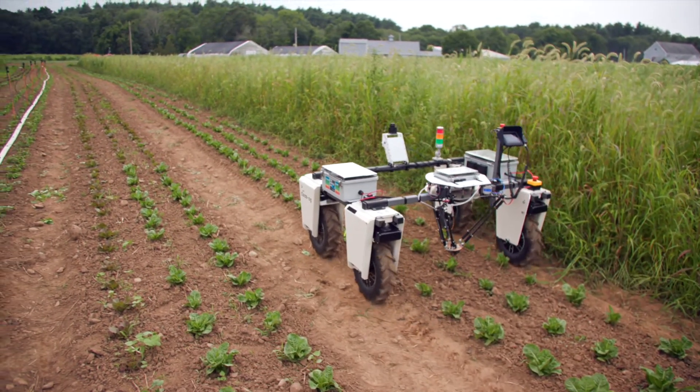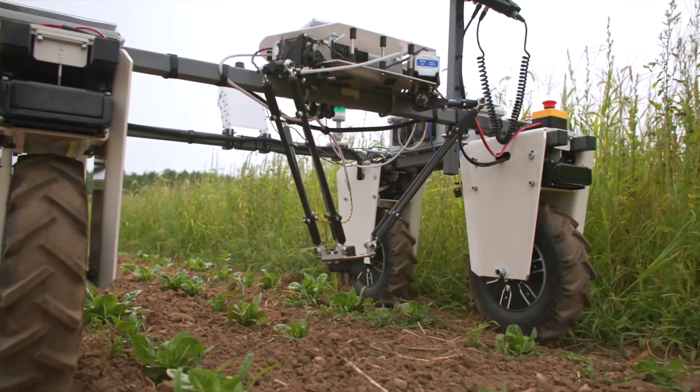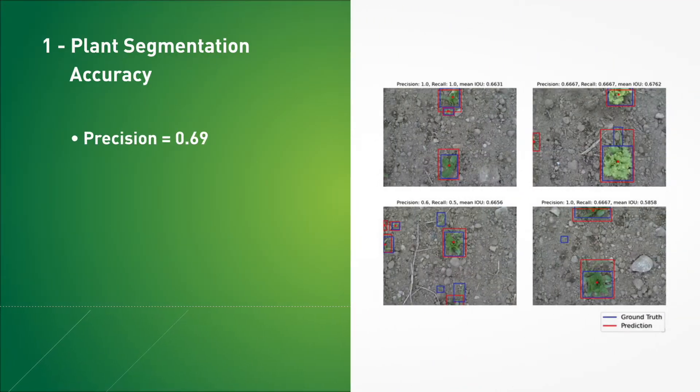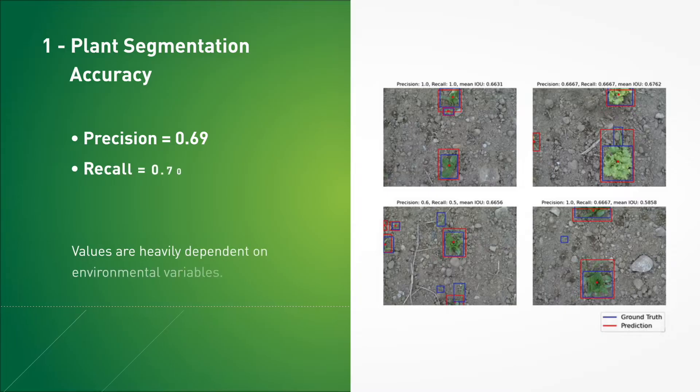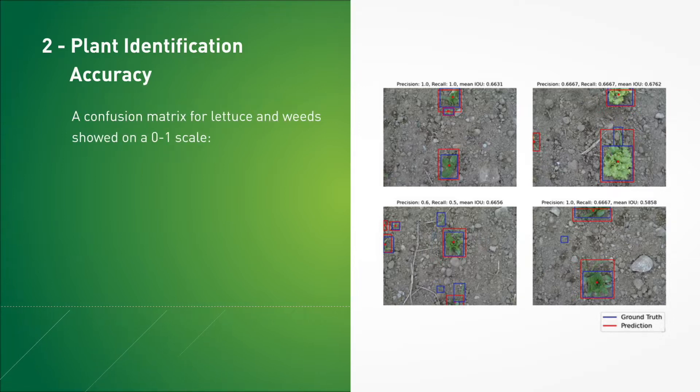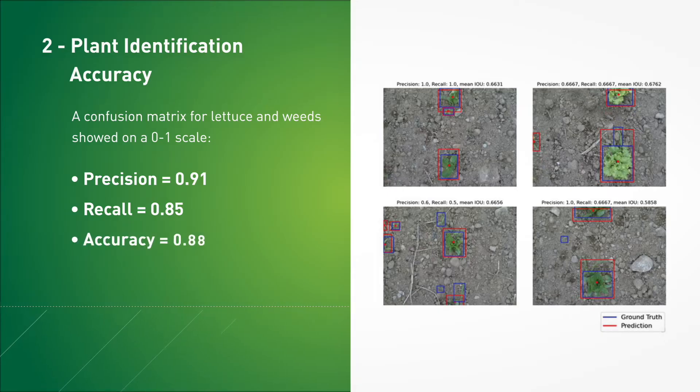To quantify the performance of the PhoenixBot system, five metrics were chosen. On-site testing revealed the PhoenixBot segmentation algorithm had a precision of 0.69, a recall of 0.70, and an IOU of 0.68, each on a 0-to-1 scale. A confusion matrix constructed from labeled on-site testing data for lettuce and weeds showed the PhoenixBot plant identification pipeline achieved a precision of 0.91, a recall of 0.85, and an accuracy of 0.88, each on a 0-to-1 scale.